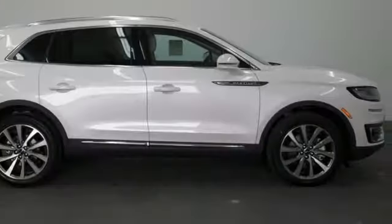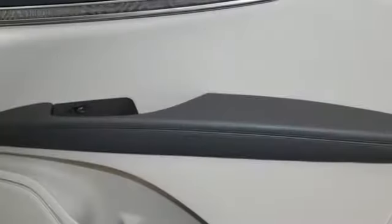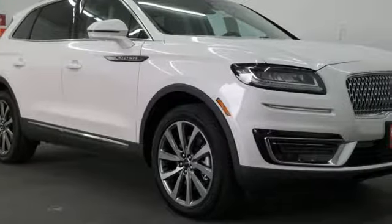Power heated mirrors, front heated leather bucket seats, autonomous cruise control, streaming audio, doors and push button start proximity key, dual zone climate control, configurable instrument gauges and automatic transmission.